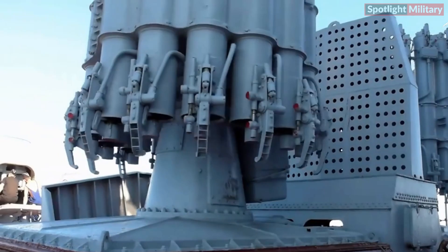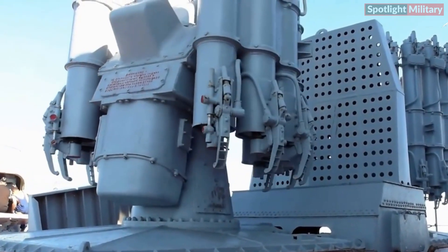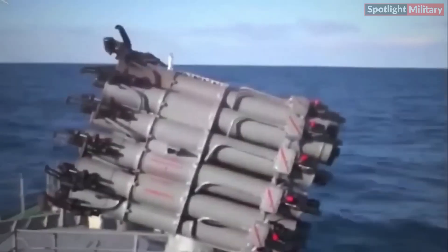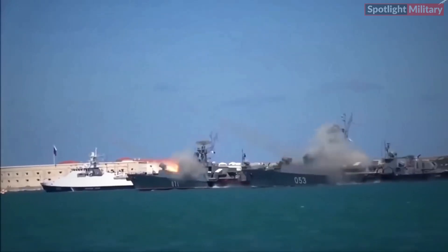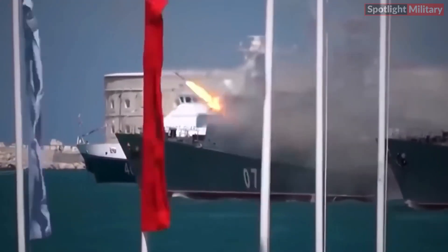The RBU-6000 uses 213mm rockets, specifically RGB-60 high-explosive warheads. Equipped with 12 barrels arranged in a revolver-like formation for successive launches, it has an effective firing range between 350 to 6,000 meters. The automatic launch mechanism enables rapid and accurate salvo firing.